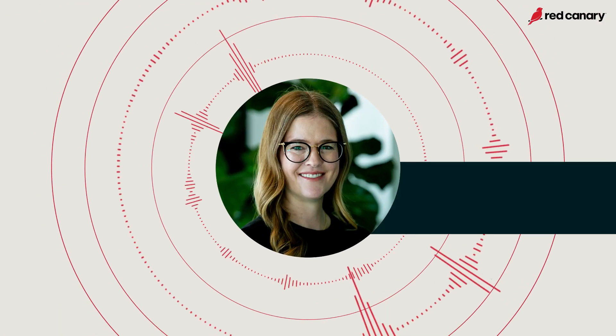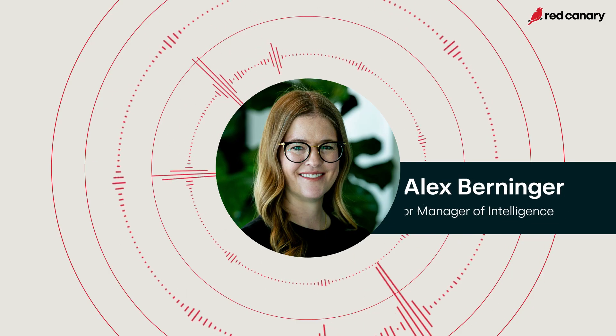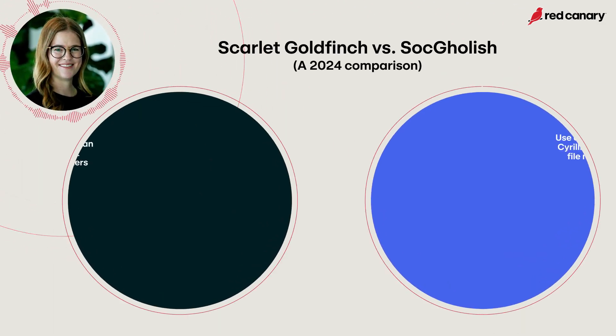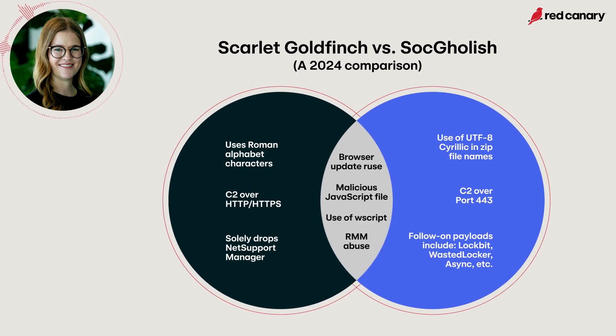At first, Scarlet Goldfinch looked a lot like SockGolish, also known as fake updates. But we quickly started to notice key differences that caused our team to track Scarlet Goldfinch as a distinct activity from SockGolish. Although both begin with JavaScript files distributed with the facade of being a web browser update, the actions taken after this initial intrusion ruse differ significantly. While historically NetSupport has been a common payload of choice for SockGolish, the group began showing a preference for other remote access tools in 2022, and this trend continued into 2023.